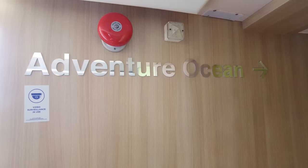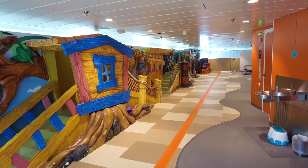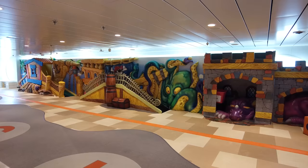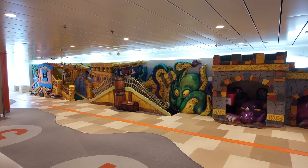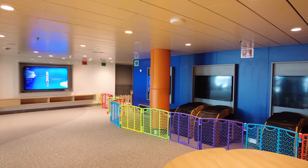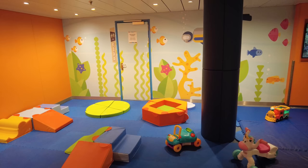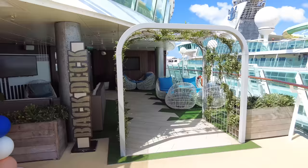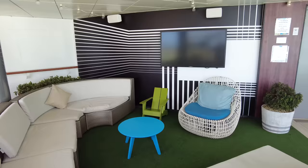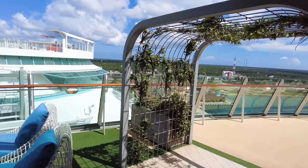Adventure Ocean is conveniently located right near the arcade — it's the complementary kids' programming on Voyager of the Seas for ages three through 17. Aquanauts is ages three to five, Explorers is six to eight, and Voyagers is nine to twelve. This area is meant for kids to have a great time. There's also a nursery for infants ages six to 36 months, which costs extra. Back Deck is the teens-only area on Voyager — a quiet enclave with comfy seating, similar to the Solarium. Teen activities run in the evening.